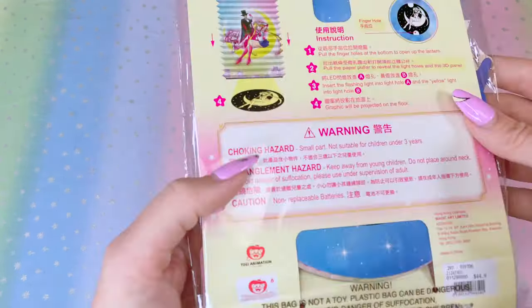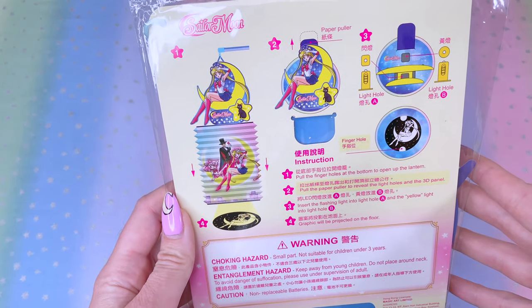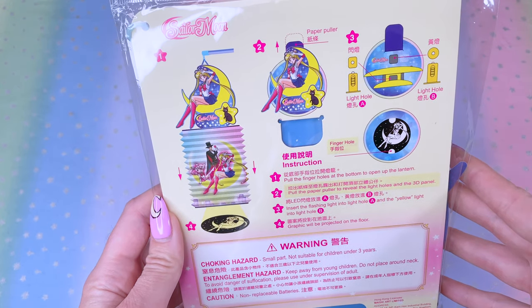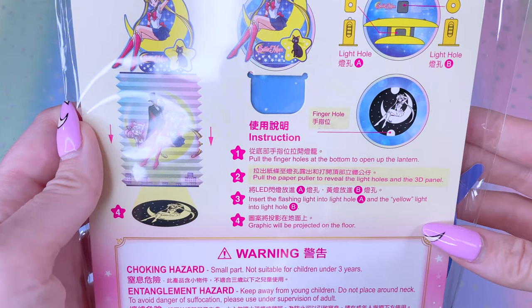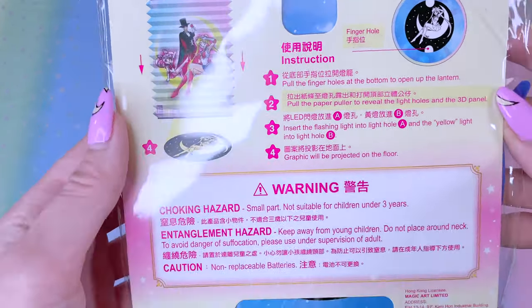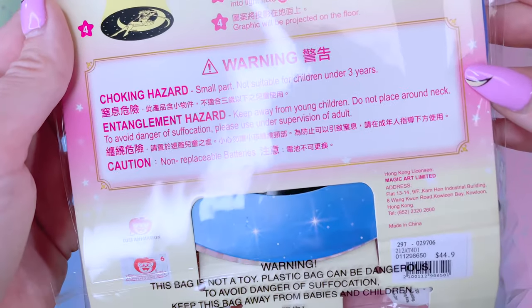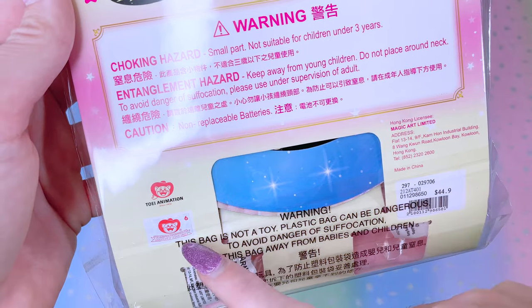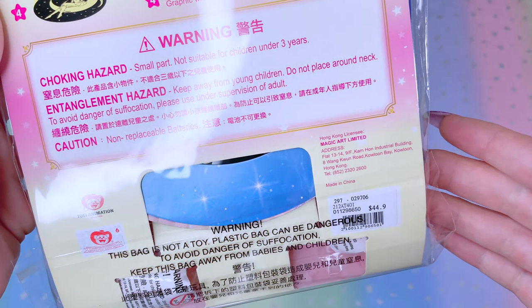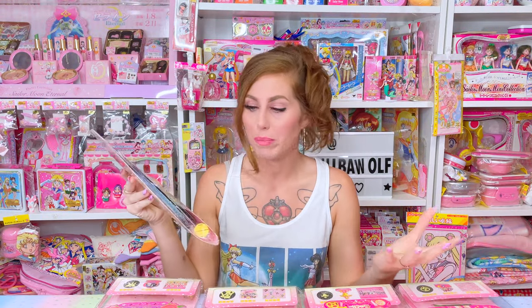I also want to point out how neat the back is. These are sold in Hong Kong, so you don't expect them to have English on the package, but they do. On the back, you'll see how to set up each individual lantern with English instructions, which I find super helpful. There are four steps in setting up these lanterns. These are officially licensed products — we have the Toei Animation seal and sticker. They're by a brand called Magic Art Limited, which makes a lot of Sailor Moon merchandise in Hong Kong. They just come in these really slim packages.